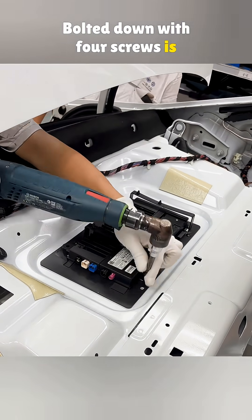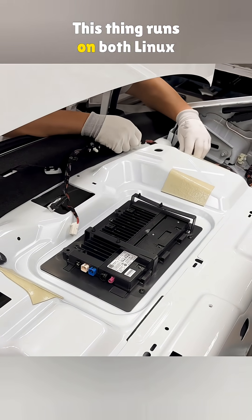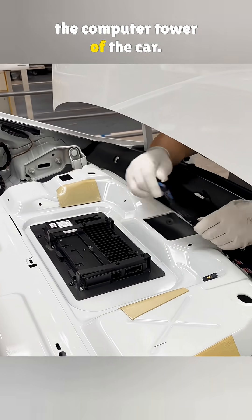Bolted down with four screws is the Jetta's built-in wireless terminal. This thing runs on both Linux and Android. You can think of it like the computer tower of the car.